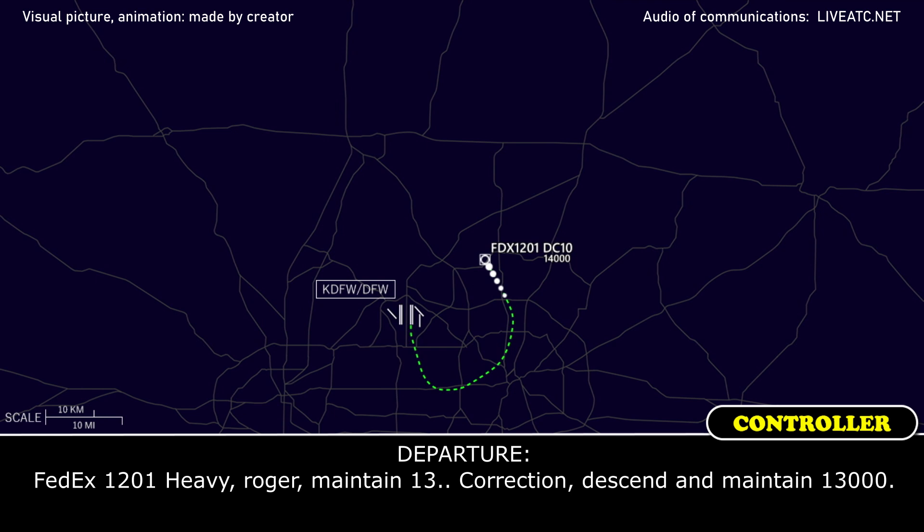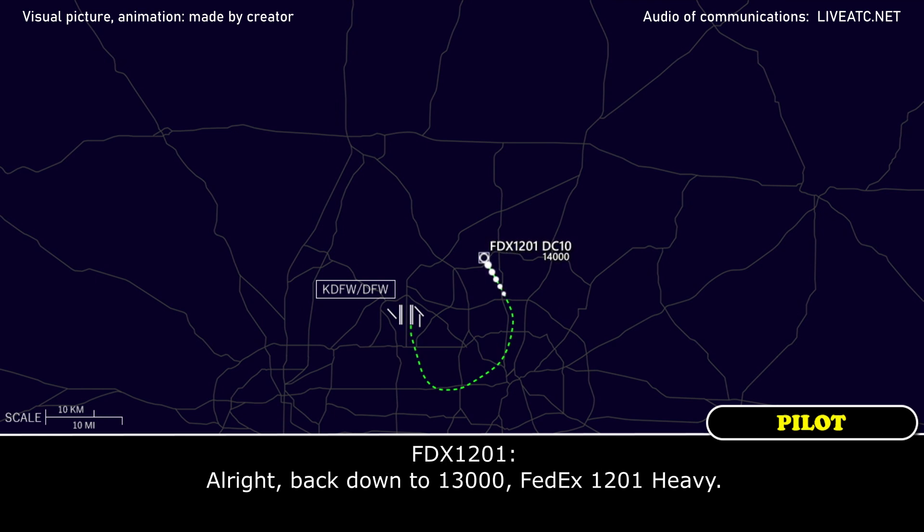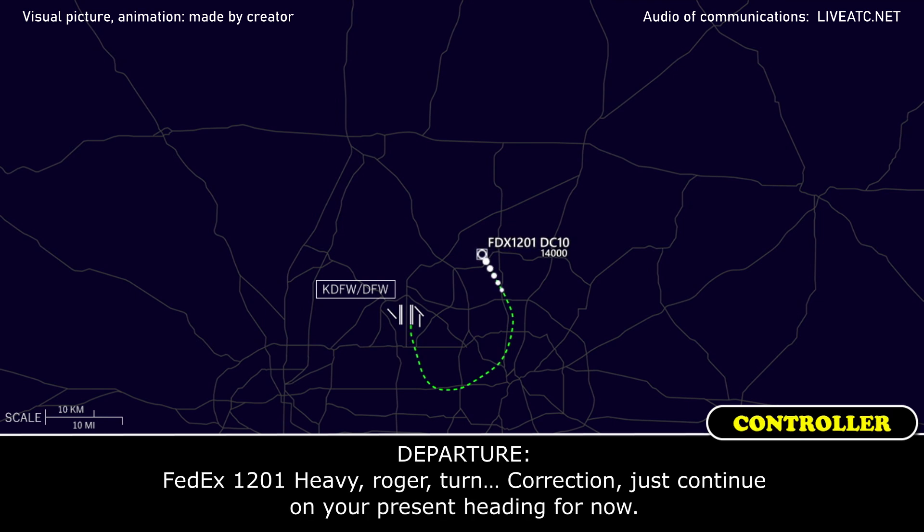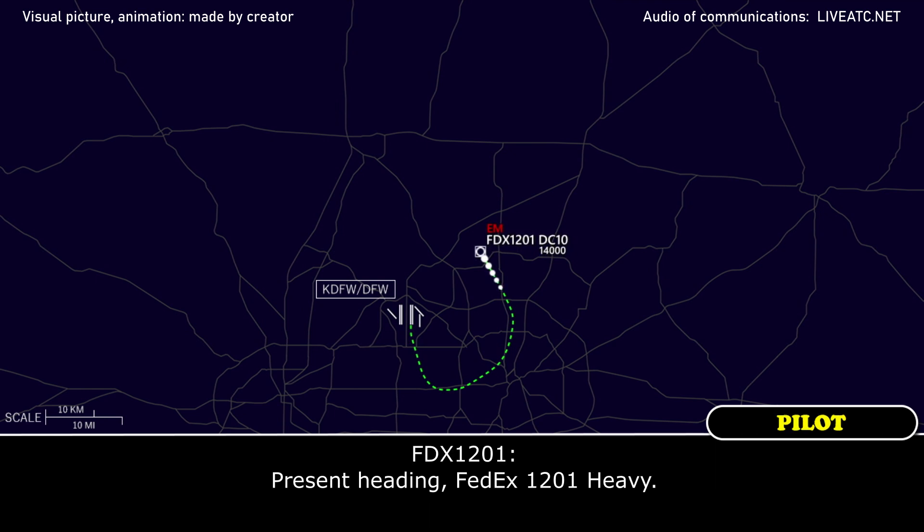FedEx 1201 Heavy, roger. Descend and maintain 13,000. Alright, back down to 13,000. FedEx 1201 Heavy. And are you declaring an emergency? Yes sir, we're declaring. FedEx 1201 Heavy, roger. Let's return — just continue your present heading for now. Present heading, FedEx 1201 Heavy.